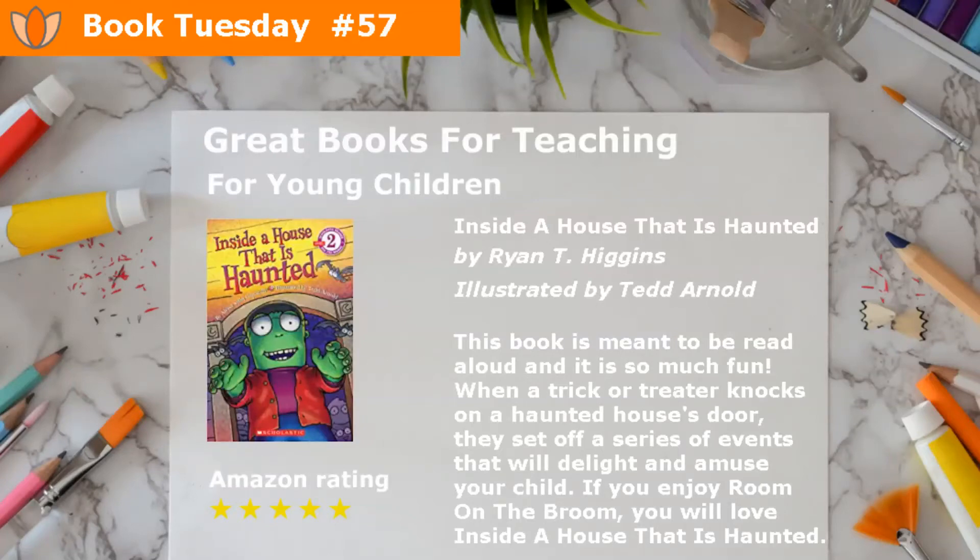We continue with great books that will help your kids get into the Halloween spirit. Inside a House That Is Haunted by Alyssa Satin Capuchilli and illustrated by Ted Arnold. This book is meant to be read aloud, and it is so much fun.